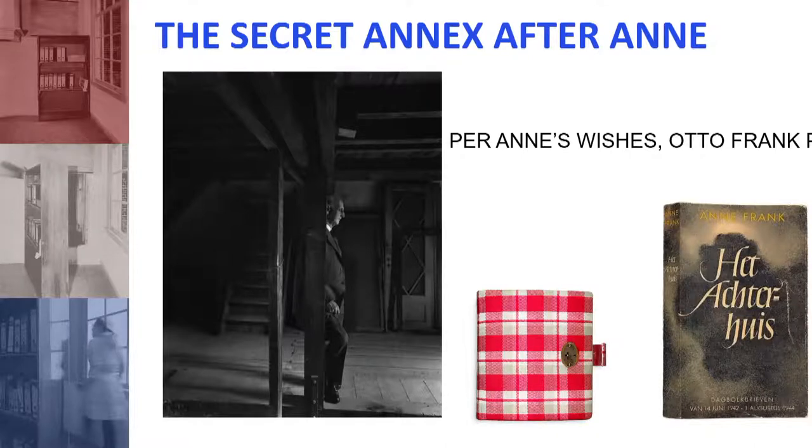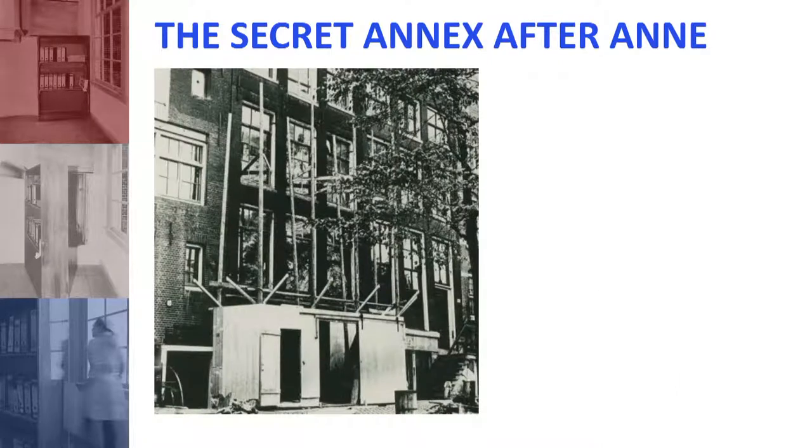Per Anne's wishes, Otto published the diary in 1947. She had always wanted to be a published author, expressed multiple times in her diary and in conversation with family. Her original diary is the red plaid book she received for her 13th birthday. The first edition was called 'Het Achterhuis' — the back house — which is the name she gave it. As a quick nod to space and how it impacted her: she didn't name it 'The Diary of Anne Frank'; she named it after the annex itself, recognizing that space as pivotal to her life and what she wrote about.